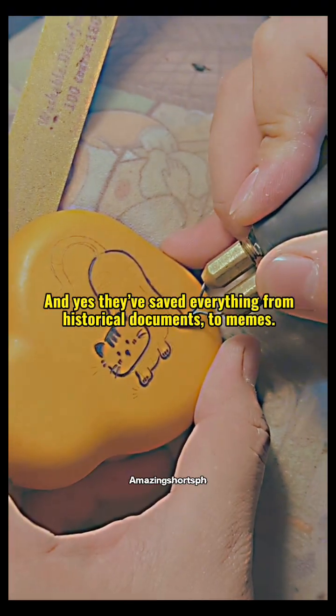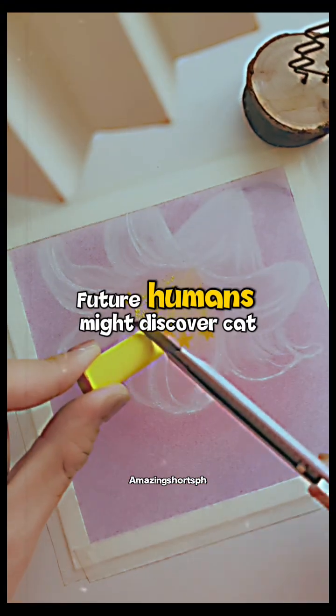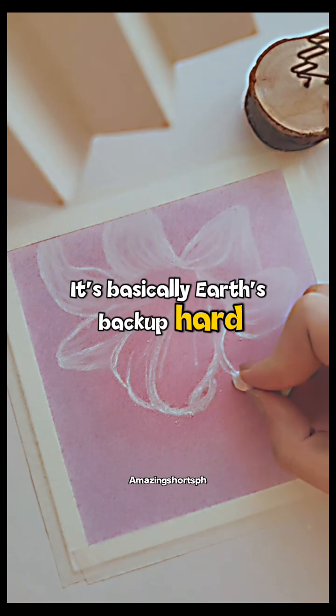And yes, they've saved everything from historical documents to memes. Future humans might discover cat videos before world history. It's basically Earth's backup hard drive.